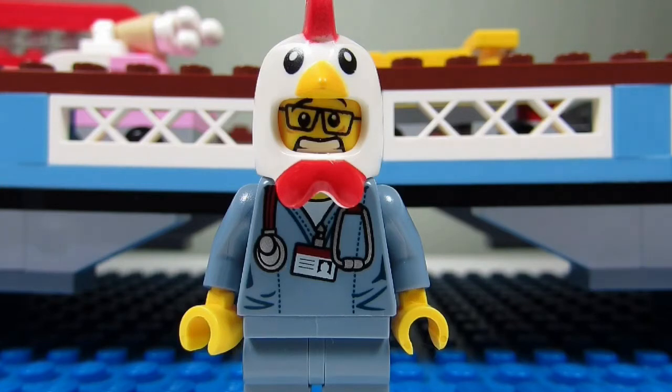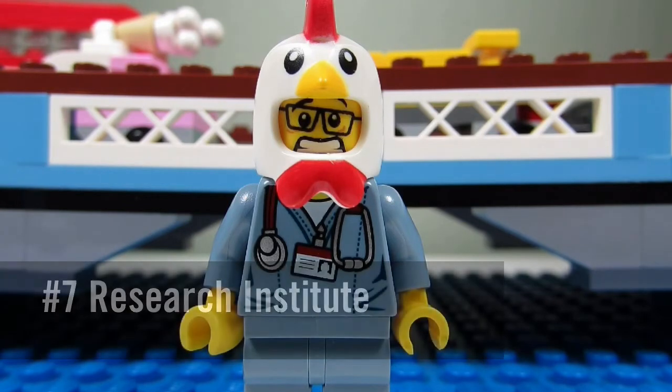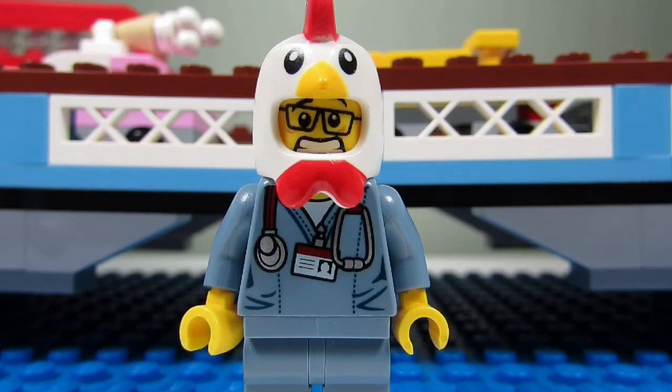If I were to rank the other seven Ideas sets, I would place this year's Research Institute at the bottom. It was a good idea but the build is just too small compared to all the others.